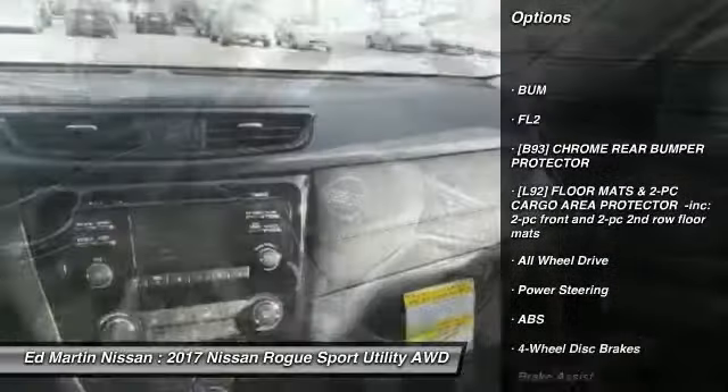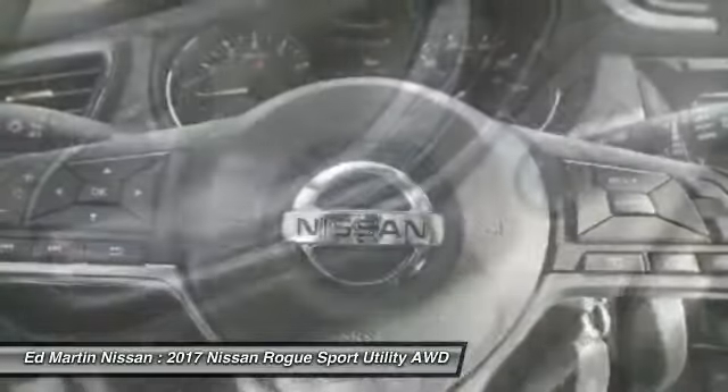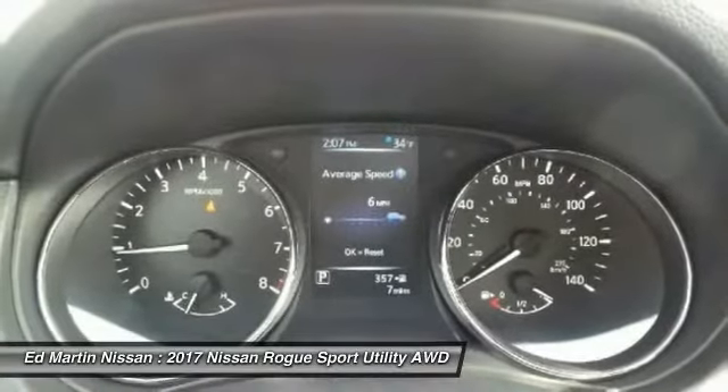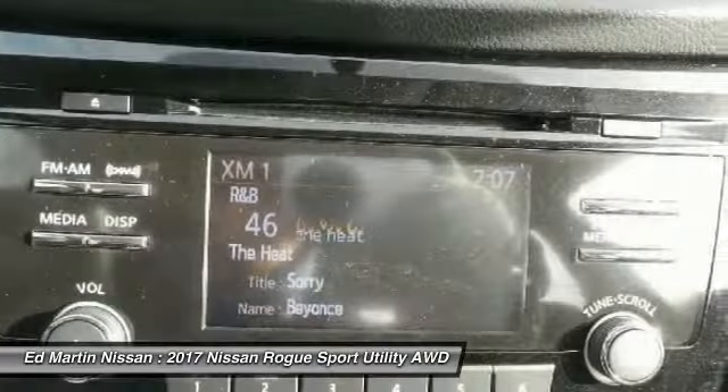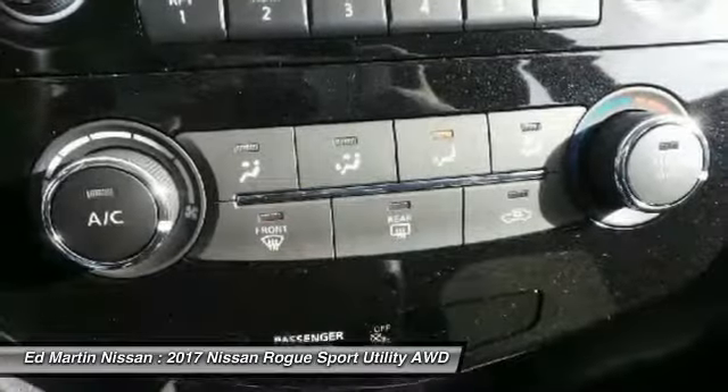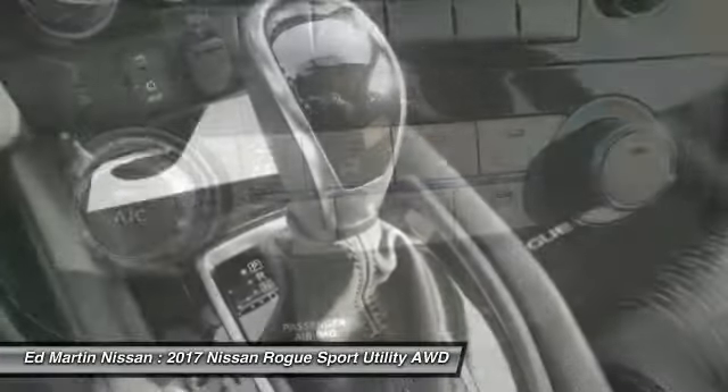Traction control, all-wheel drive, stability control, keyless entry, anti-lock braking system, backup camera, steering wheel audio controls, Bluetooth, adjustable steering wheel, power steering. Take this vehicle for a spin and see why so many shoppers are now proud owners.